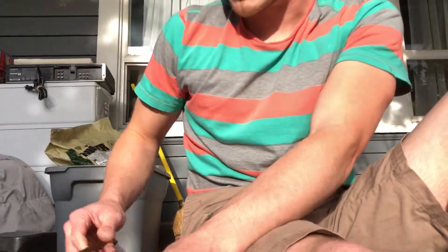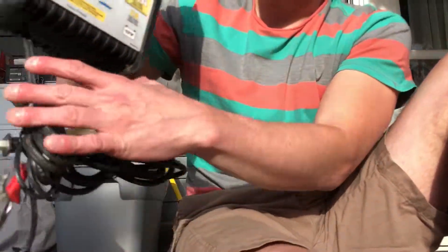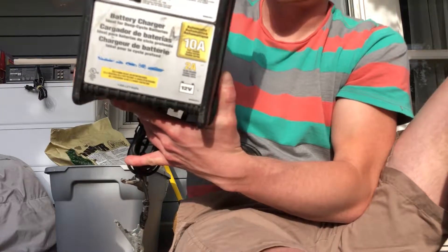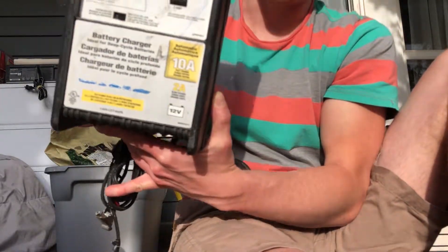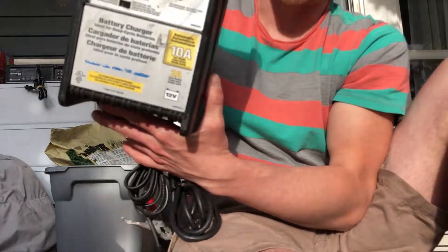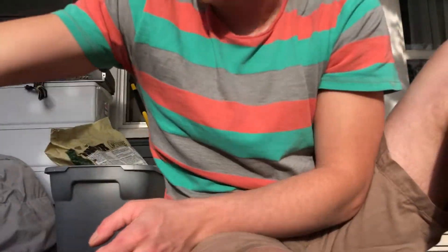I also got this vintage Napa marine battery charger — it can start a battery or triple charge. I got that for five bucks and comps are around $50, so that's a solid pickup.